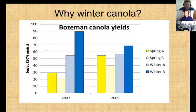Why did I get interested in winter canola? Quite frankly, it was from attending a canola workshop. I remember Don Wysocki from Oregon was presenting winter canola work in the early 2000s, and he was showing 100 bushels per acre winter canola yields. I had never heard of such yields with canola, and I thought we better start playing with this more seriously at Bozeman.